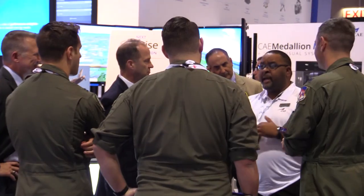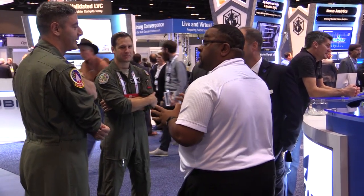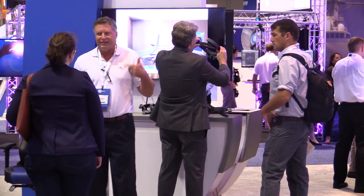Here at ITSAG 2018, we're launching two products targeted to help the training community in addressing the challenges that they face. One is overall pilot throughput and shortfall, and the ability to do that training more effectively and more efficiently than has been done in the past. One of the key areas is instructor workload, the challenges of subjective assessment, and the overall throughput of students through the training programs.